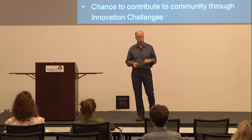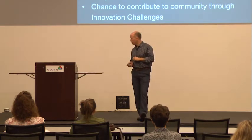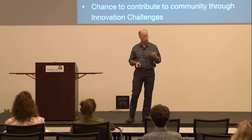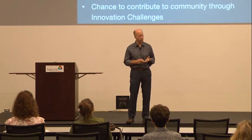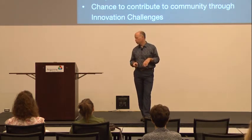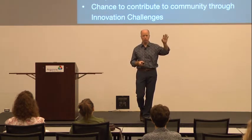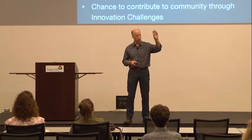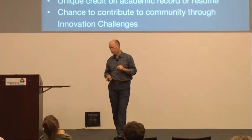Everyone will receive certification as an innovation fellow. We're including a one-year family membership to the Museum of Science and Industry. There will also be a series of public programming events alongside the Art of Science Learning looking at the intersection of art, science, creativity, and innovation — all participants will have access. University of California San Diego is offering continuing education credit to all three sites: San Diego, Chicago, and Worcester. It's a unique credit on anyone's academic record or resume.